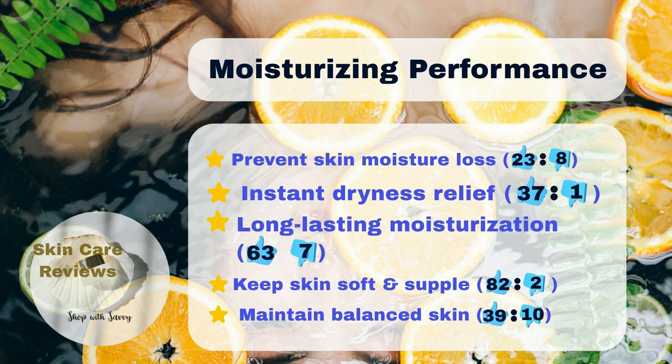82% of users find their skin softer and smoother after product application, and 63% agree that the product is able to keep their skin hydrated for a long time.